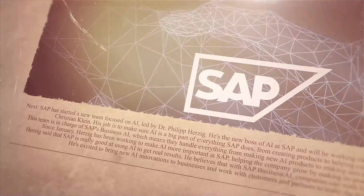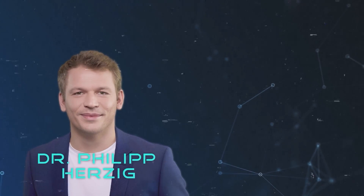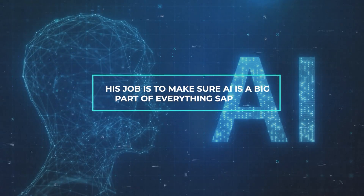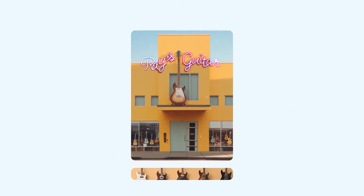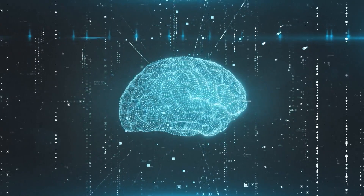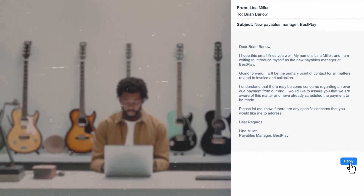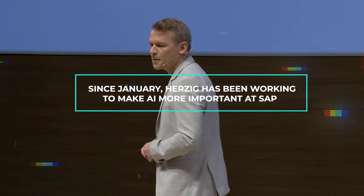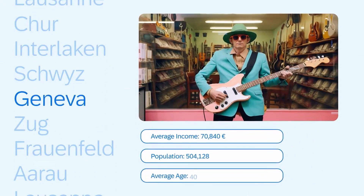SAP has started a new team focused on AI, led by Dr. Philipp Herzig. He's the new head of AI at SAP and will be working closely with the company's CEO, Christian Klein. His job is to make sure AI is a big part of everything SAP does, from creating products to helping customers use them. This team handles everything from making new AI products to making sure customers can use them well. Since January, Herzig has been working to make AI more important at SAP, helping the company grow by making its products smarter.